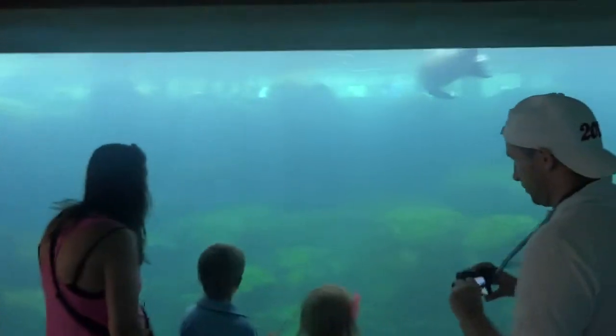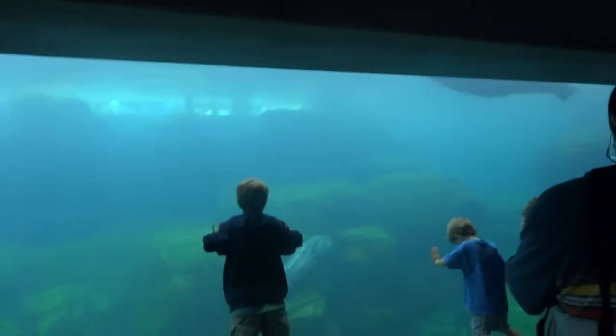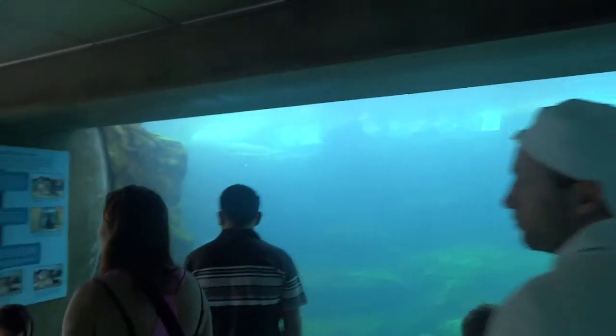It looks like there's a place up top where you can see them. There's people up there. This is like the underneath viewing area. I think there's a place up there we can go see. All right.